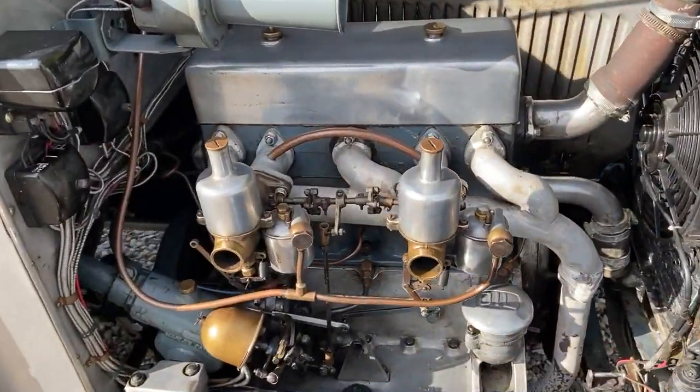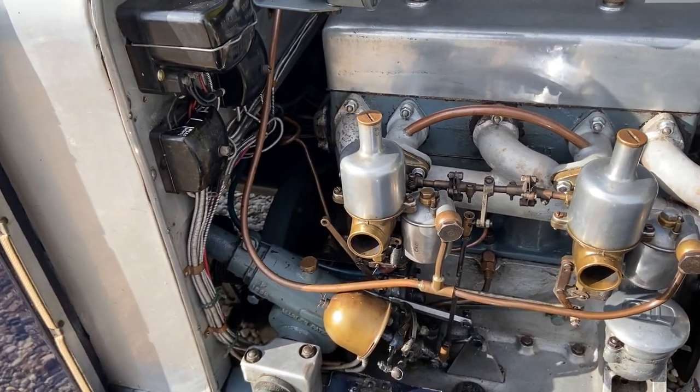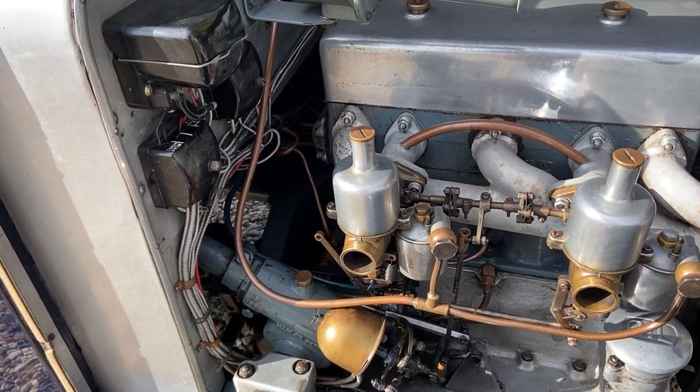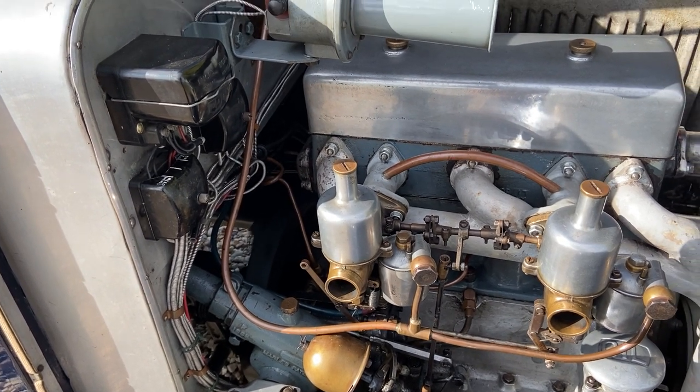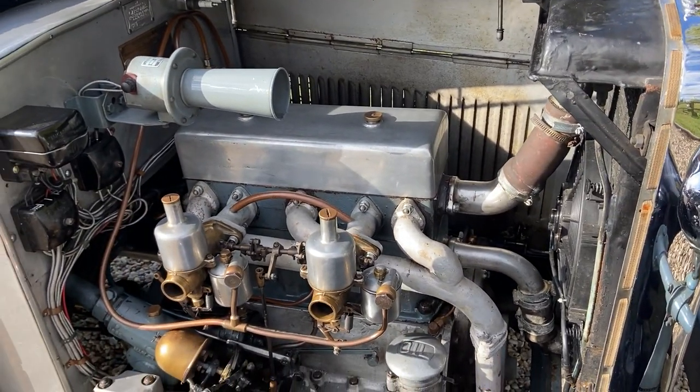Twin bronze-bodied SUs. Nicely — properly, I should say — armoured wiring loop. Being a 1260, this has coil ignition.